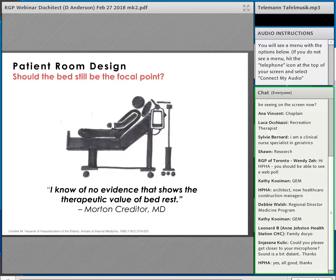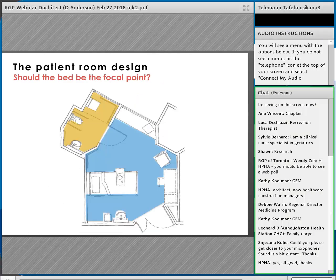For designers, the bed is the key element. Creditor says: 'I know of no evidence that shows the therapeutic value of bed rest.' I can think of certain post-procedural or obstetrical examples, but not three to five days of strict bed rest. Yet as designers, we take the floor plan of a patient room and design everything around this bed. Patient rooms keep getting bigger and bigger — but do they need to?